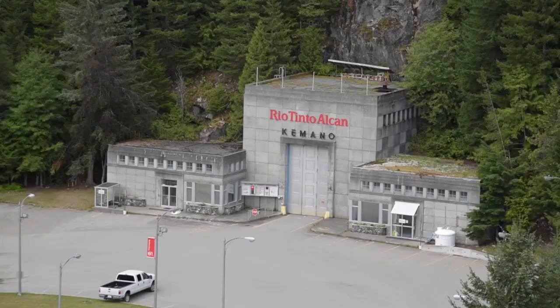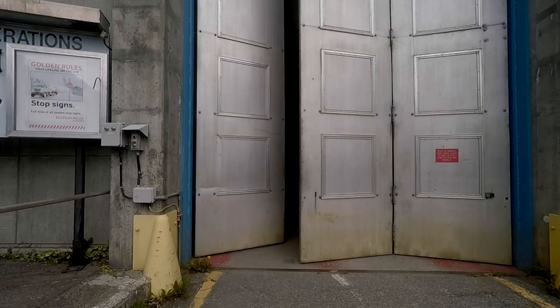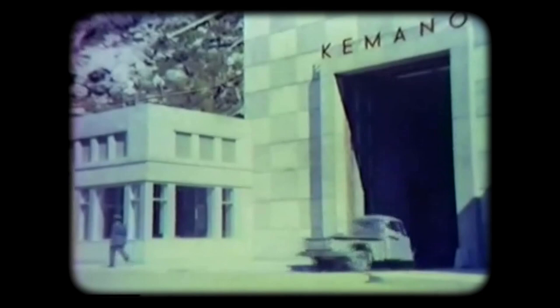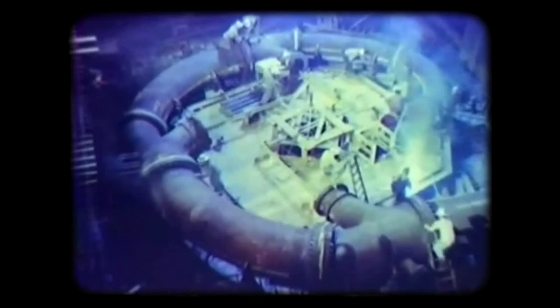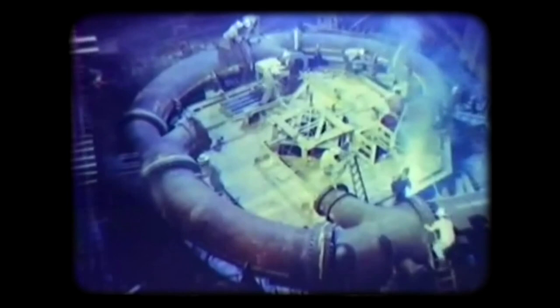To the west of the reservoir is the Kemano Powerhouse. Its construction was considered an engineering wonder. Situated 500 meters inside Mount DuBose and excavated from solid rock, it is the length of two football fields and the width of a two-lane highway. It took 20 months to complete and was at the time the largest underground power plant in the world.